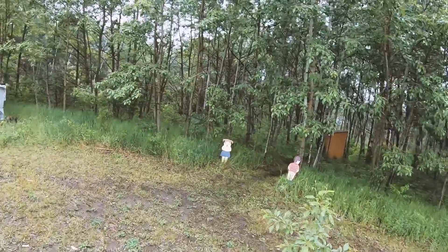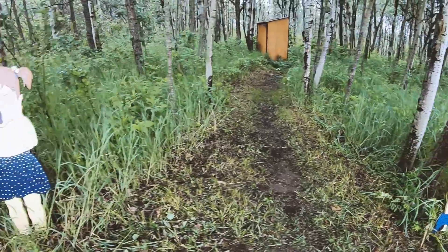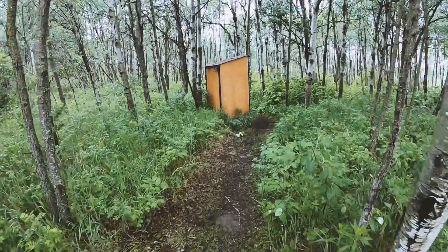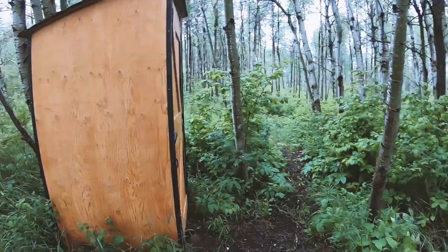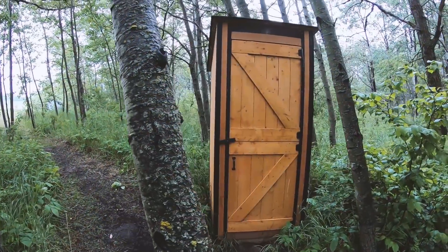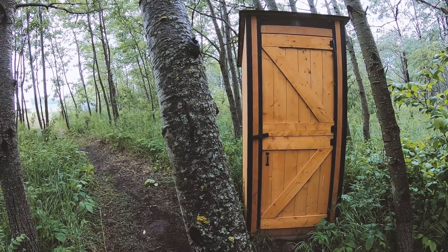What about that outhouse, you might ask? Well let's go have a look at that. We put the outhouse out in the woods because everyone likes a little privacy when they're doing their business. Not only did we put it in the woods, we put it facing out into the woods — thanks to a suggestion by my buddy Dave. Thanks, Dave.